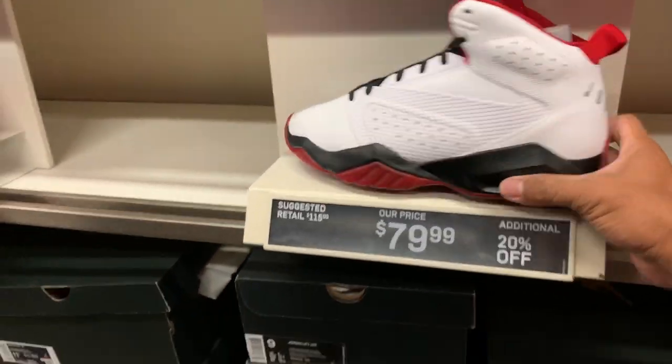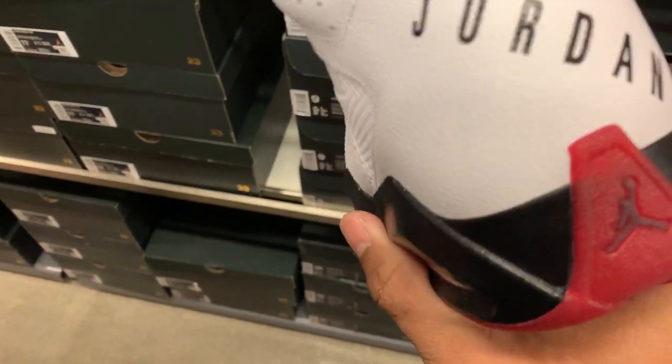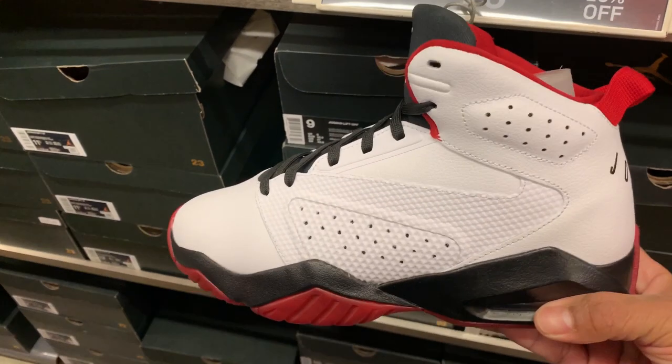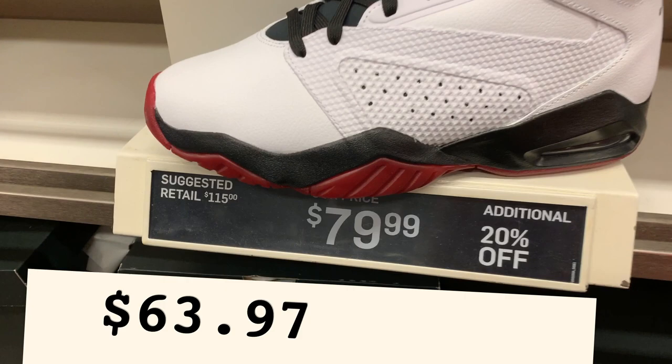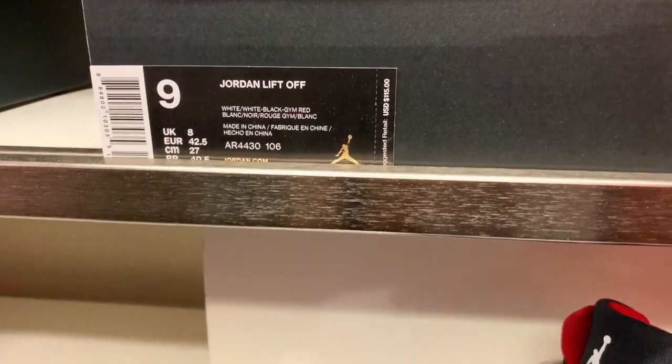We have a lot of Jordans today! This next one is not a Retro but still a Jordan. It's $79.99 with the additional 20% off — not bad at all.